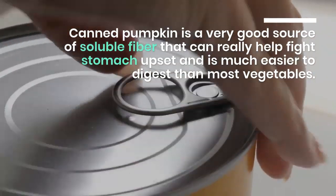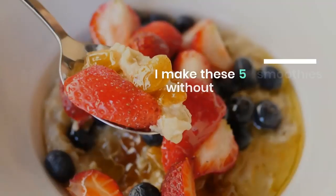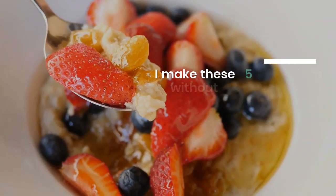I make these 5 smoothies without milk every week and I find it a great way to get a lot of nutrients and help my digestion. It is important that you do your own research, but I have noted under each list if the shake has a low FODMAP value or how it could be adjusted. For me, good for the gut means that it is easy to digest.